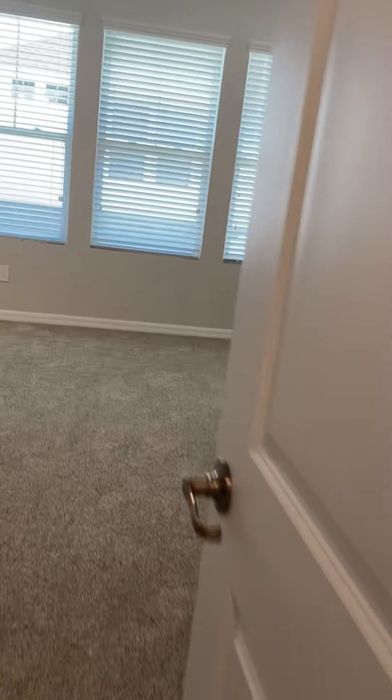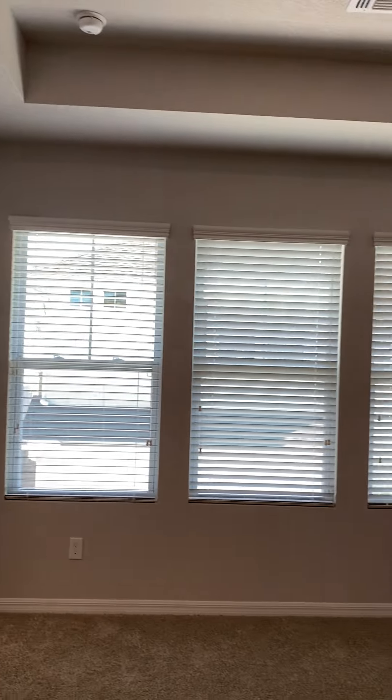Very nice master bedroom — good size with tray ceilings, giving you even more volume, and nice big windows. This master will accommodate a king-size bed.